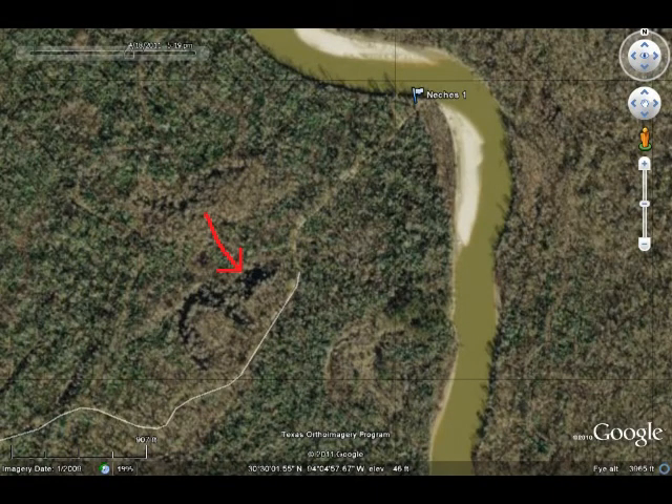We're only half a mile from the Neches River, and often in the springtime this area floods from the water from the Neches. This particular year it's really low though.